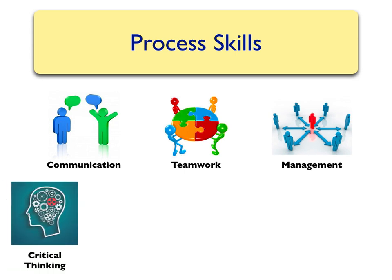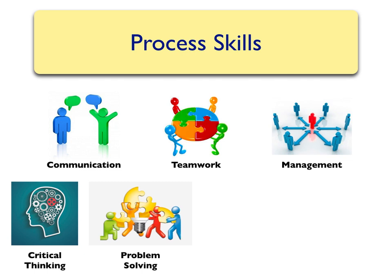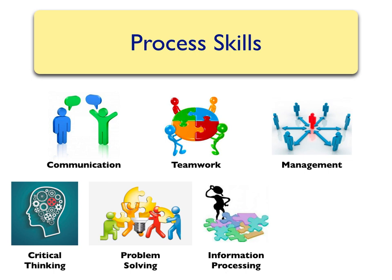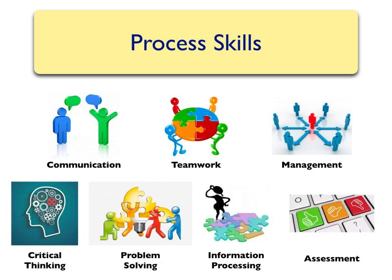Critical thinking is also an important process skill. This helps you in the next part: problem solving. These two skills go hand in hand to become successful, especially in the sciences. Another important skill is information processing — taking all of the data and observations and being able to process it in a way that is meaningful. The final process skill is assessment: determining what worked well and what didn't work well is an important way to move on and grow in your career.